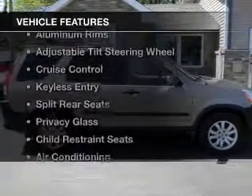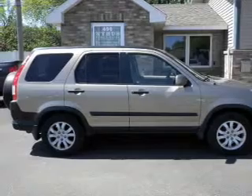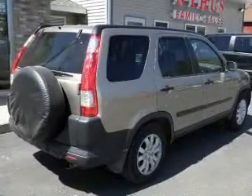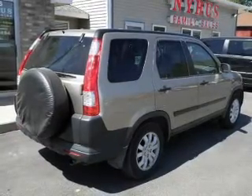The features include a power sunroof, steering wheel controls, aluminum rims, an adjustable tilt steering wheel, cruise control, keyless entry, split rear seats, privacy glass, child restraint seats, and air conditioning.